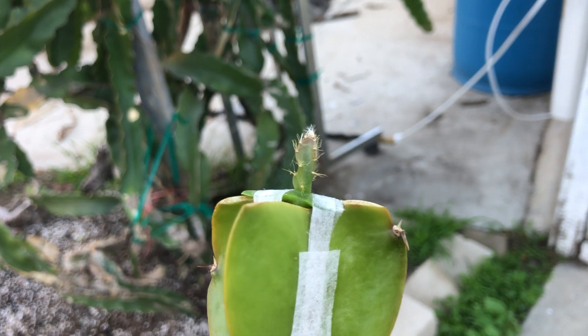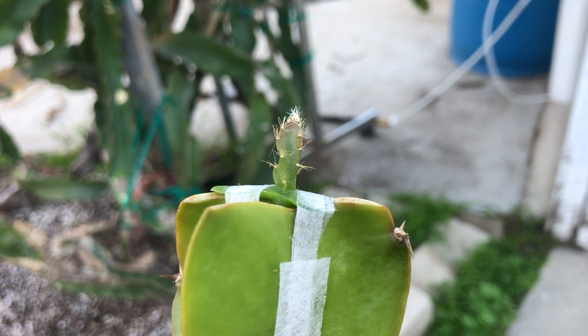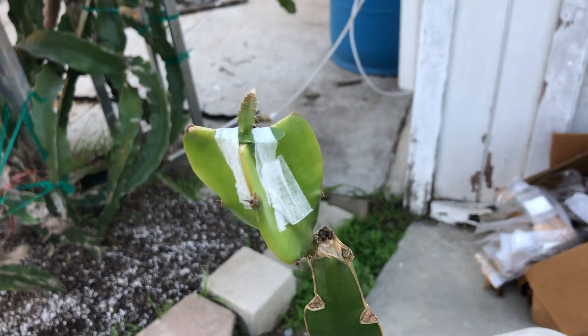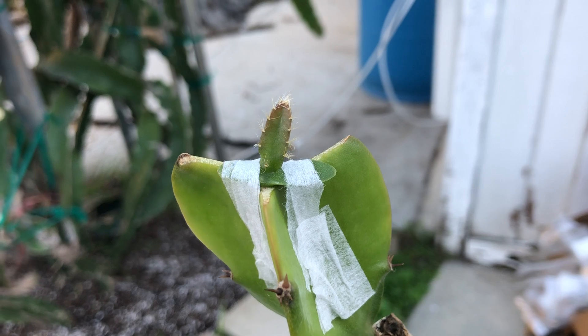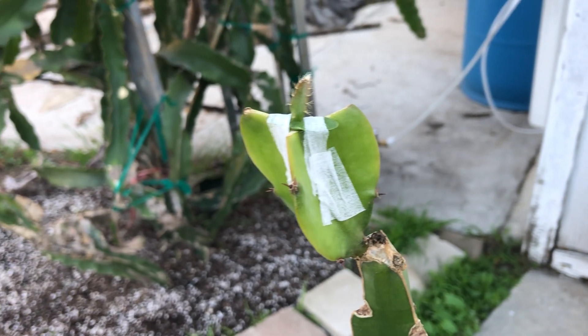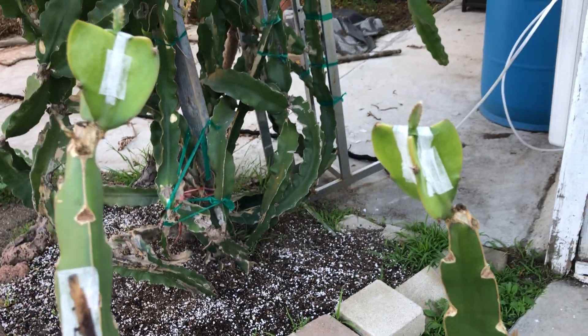If you take a look, the tips now are red, so that's a really good indicator that the grafts are successful and that they will be taking off soon — in about a week.